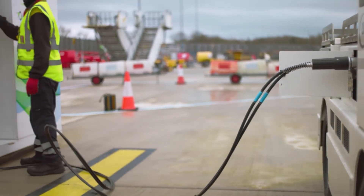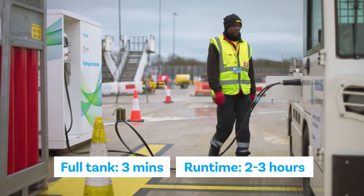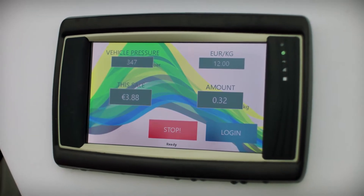The end use for our hydrogen: once the tanks on the baggage tractor reach the full pressure of 350 bar, this indicates that the baggage tractor is fully refuelled and the Hi-Q automatically shuts off.